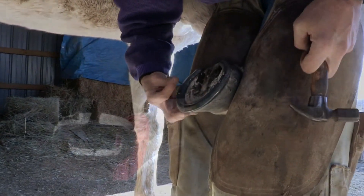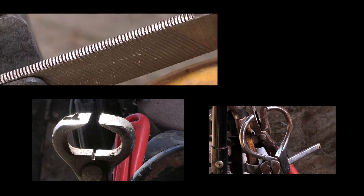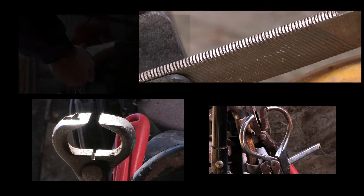As Shawn works, the tools of the trade shine in the morning sun as it slowly warms the barn. Tools like these have been used for centuries to mold, shape, and create new shoes for the horses.